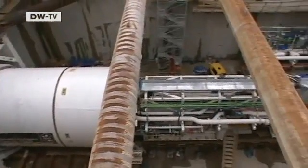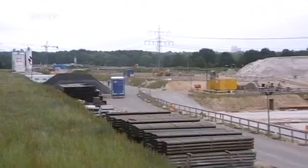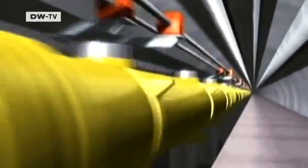A new research facility is under construction in Hamburg. The European X-Ray Free Electron Laser, or XFEL, will provide new insights into the world of molecules. And this is the idea behind the gigantic project.